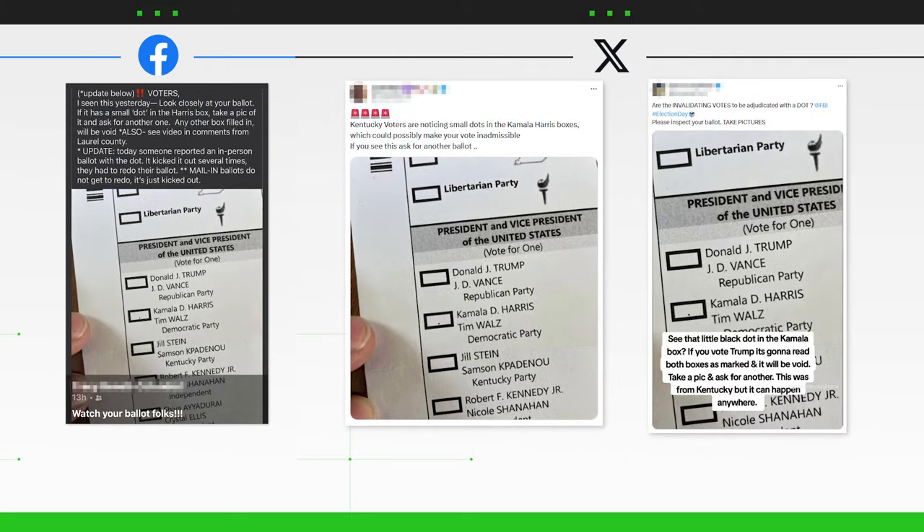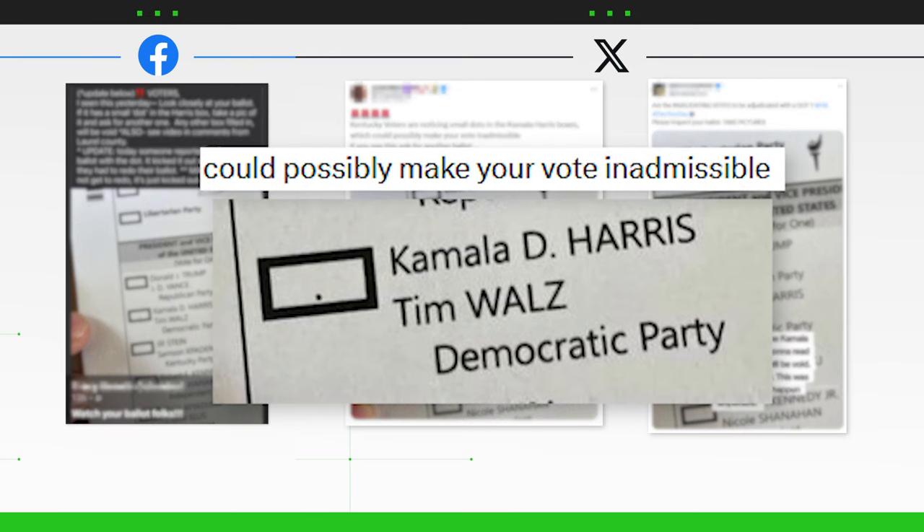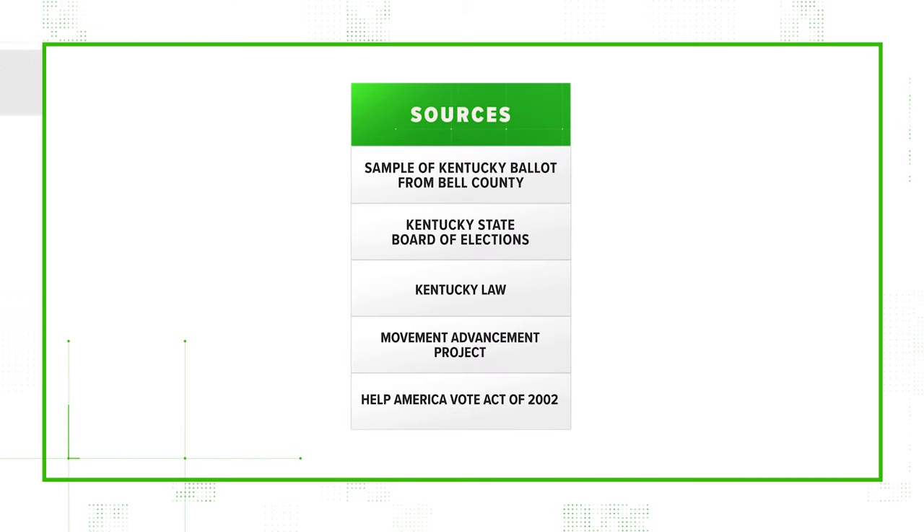You may have seen this image of a ballot with a tiny dot in the box to vote for Kamala Harris. Some people are concerned that Kentucky voters are receiving these marked ballots and that the dots could possibly make your vote inadmissible. But is that true? Let's verify using these sources.